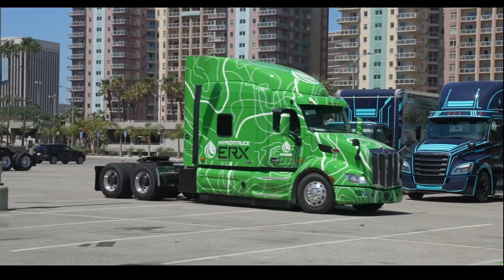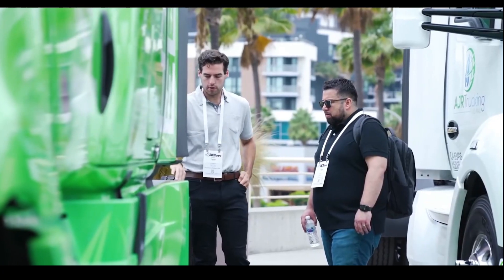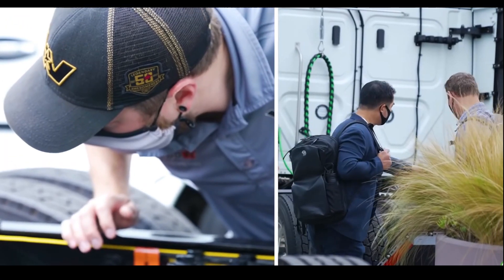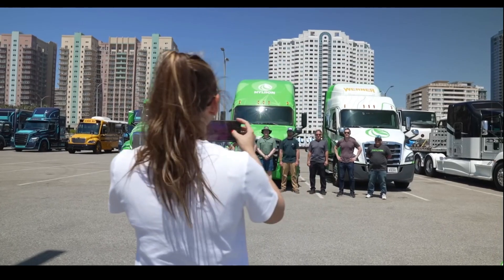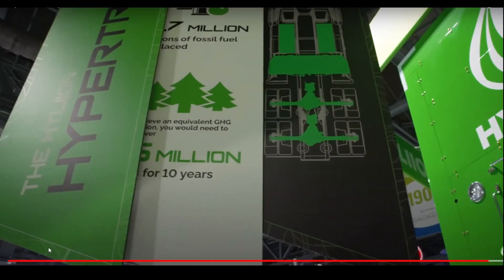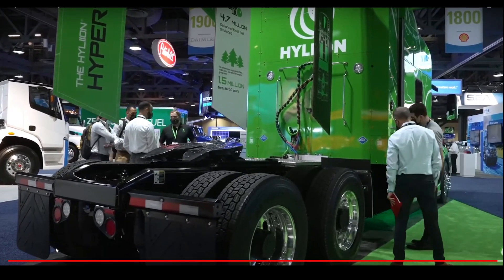We've got two different products on display at this show. First is the Hyper Truck ERX, demonstrated by Alpha One — a vehicle people hadn't actually gotten to see yet because of COVID, so this is the first time it's on display. We also have our improved hybrid system, with huge advancements including easier install, greater reliability, and improved performance. We're very proud of our presence here.